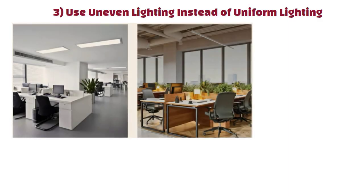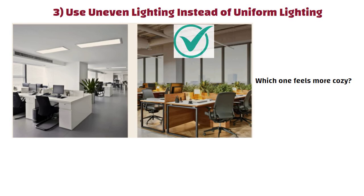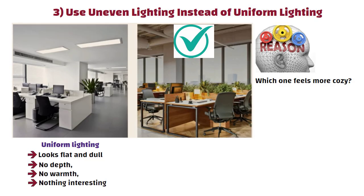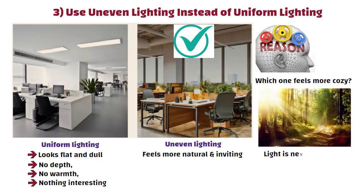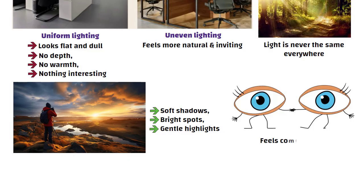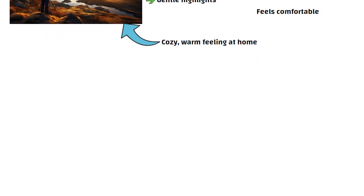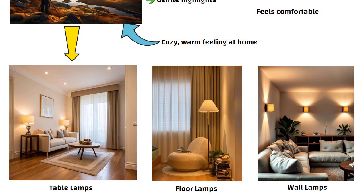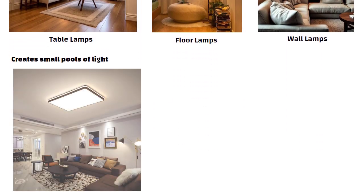Number 3: Use uneven lighting instead of uniform lighting. When a room has uniform lighting, everything looks flat and dull — no depth, no warmth, nothing interesting. But uneven lighting instantly feels more natural and inviting, because in nature, light is never the same everywhere. Sunlight creates soft shadows, bright spots, and gentle highlights, and our eyes are used to this. To get that cozy warm feeling, use lamps around your house at night — table lamps, floor lamps, wall lamps — anything that creates small pools of light. Avoid using the big ceiling light.